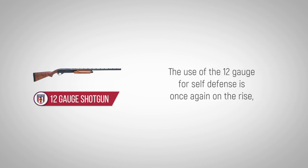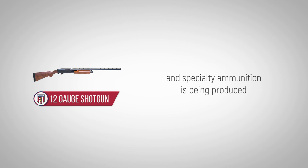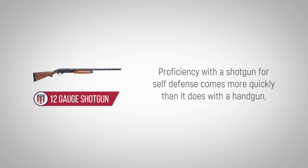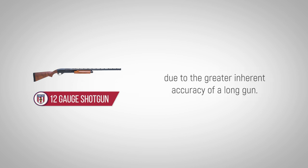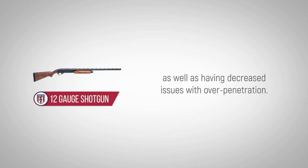The use of the 12-gauge for self-defense is once again on the rise and specialty ammunition is being produced, including options for low recoil and combinations of buckshot and smaller pellets. Proficiency with a shotgun for self-defense comes more quickly than it does with a handgun due to the greater inherent accuracy of a long gun. Additionally, 12-gauge shotguns enjoy the advantage of imparting greater energy than a handgun, as well as having decreased issues with overpenetration.